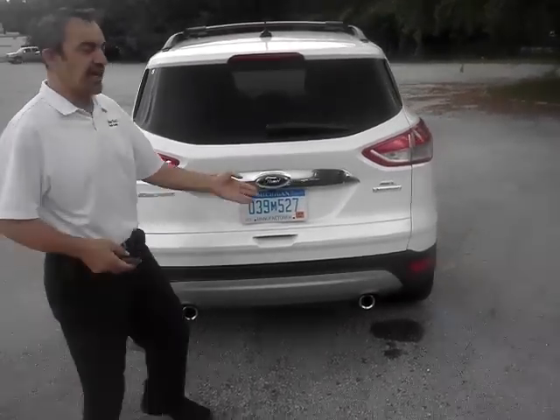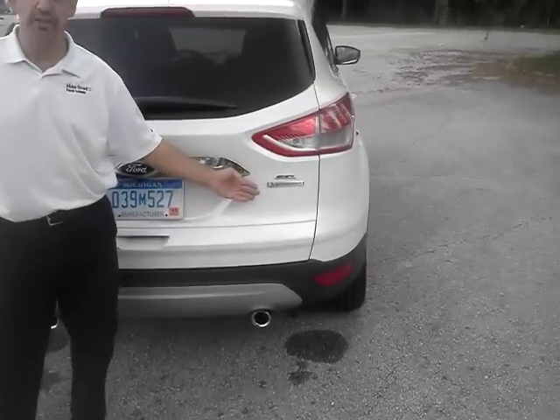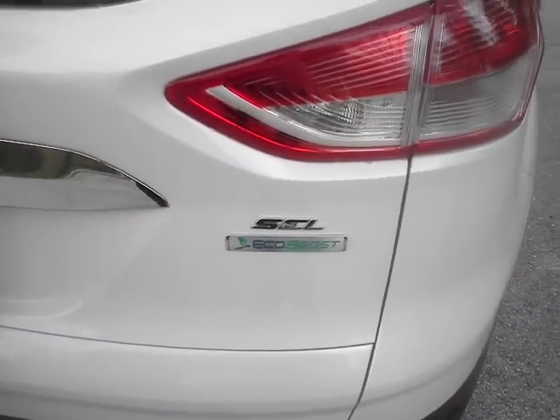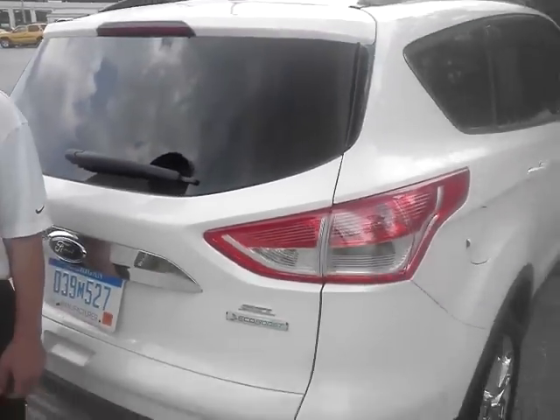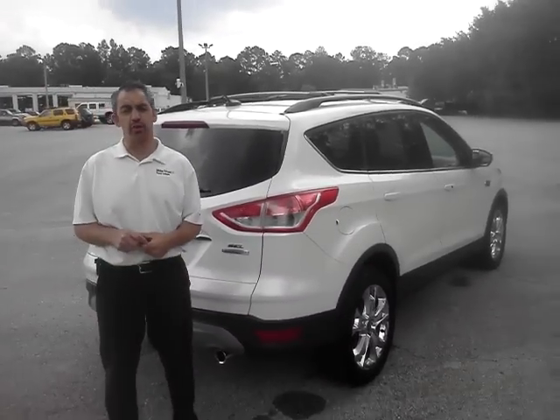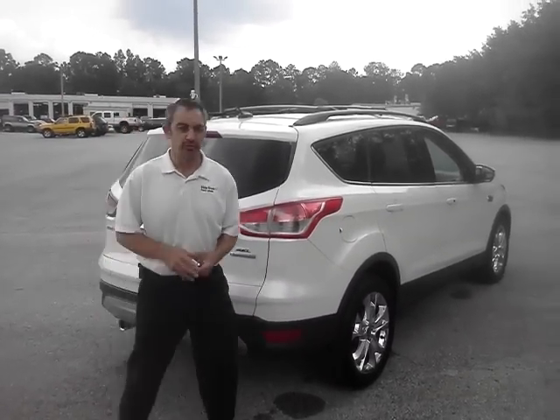This is the Escape SEL with EcoBoost. You have an SEL, Titanium, and SE model. Plenty to come — give me a call at 904-589-8085. I look forward to speaking with you soon.